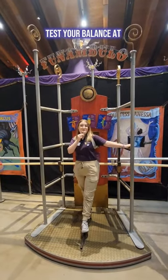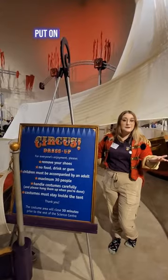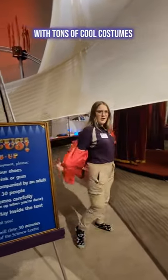Test your balance at our Funambulo exhibit — maybe see if you can stand up straight. Put on your own circus act in our very own circus tent with tons of cool costumes you can do.